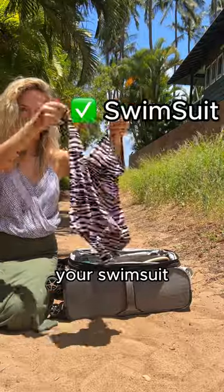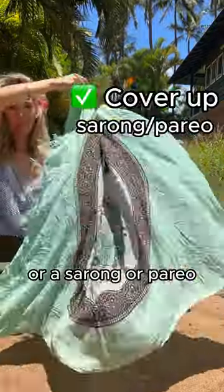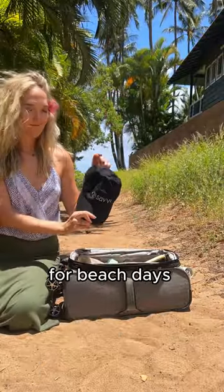For beach days, ensure you have your swimsuit and the ladies may want to bring a cute bathing suit cover-up, a sarong, or a pareo. Bring a sun hat or a baseball cap for beach days and hiking days.